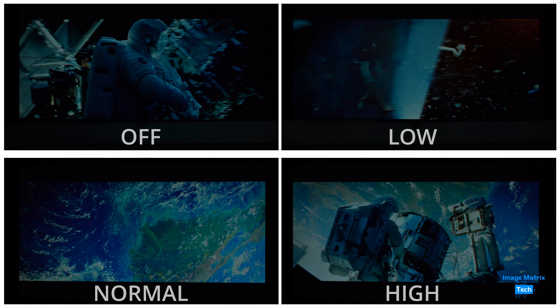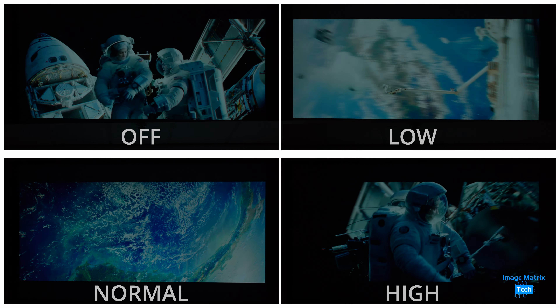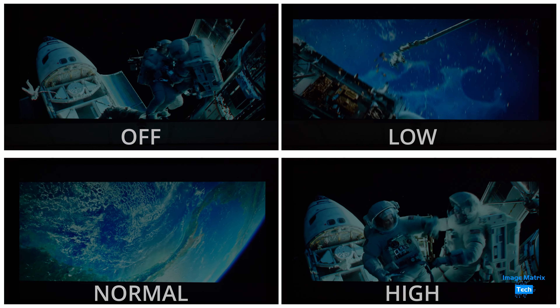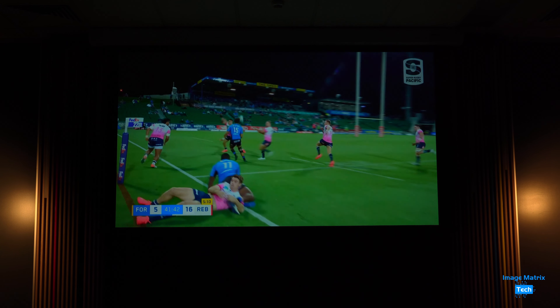And the black levels weren't bad either. Projectors can never match what an OLED does, for example, but this is a pretty good result. Of course, when it comes to watching sport, you want smooth action.